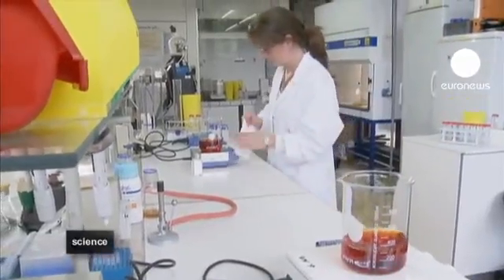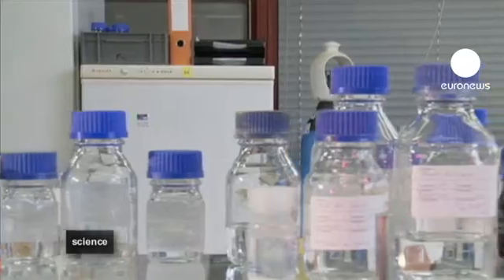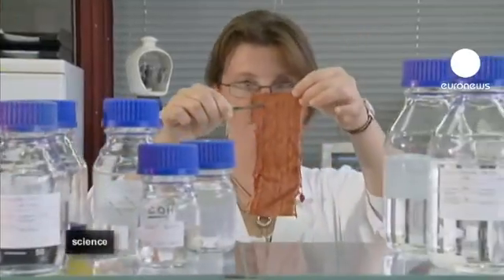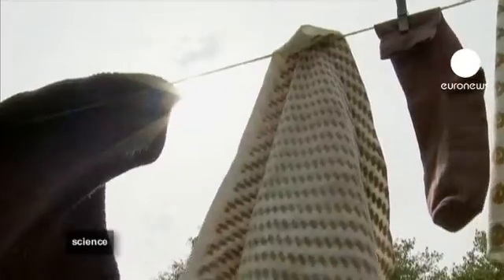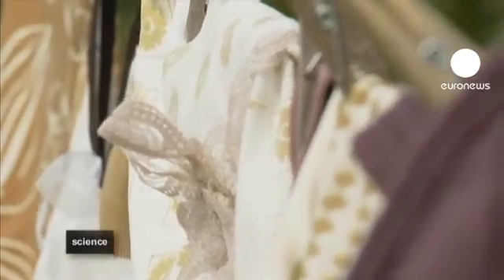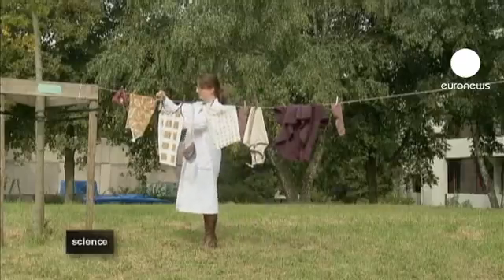The new dyes are applied directly to the textiles, meaning extra chemicals that can pollute water aren't needed. The first tests have shown the dyes are resistant to washing and mechanical abrasion. But in the sunlight the eco-dyes do fade, and so the research continues to perfect the process and make a resistant but colourful eco-dye.